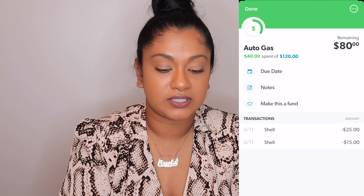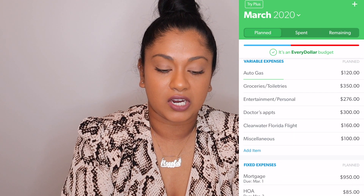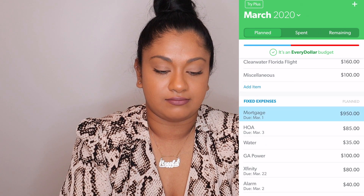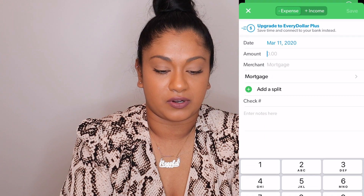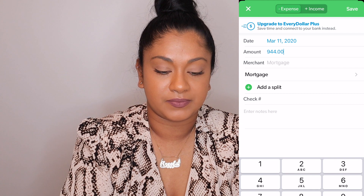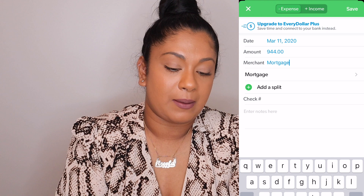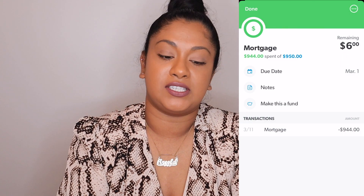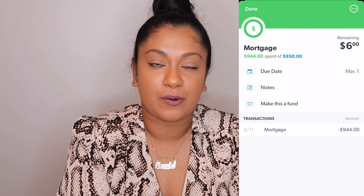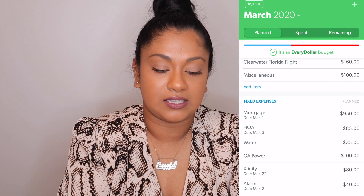If you go again, hit the plus sign — let's say the next time you spent $15 at Shell — and save. Now it shows we've spent $40 of the $120 budgeted for auto gas, and at the top it tells us we have $80 left for the month. The same goes for grocery, entertainment, and all other line items. For my mortgage I'll put in $944 and some change, save it, and it'll show I budgeted $950 but have $6 left.